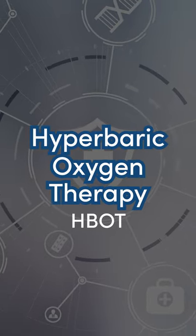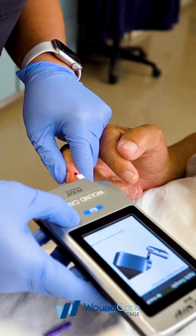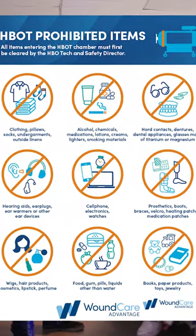Before your hyperbaric oxygen treatment, a clinician will check your vital signs and if you are a diabetic, will check your blood sugar levels both before and after. They will also review a simple checklist of what is allowed inside the chamber.